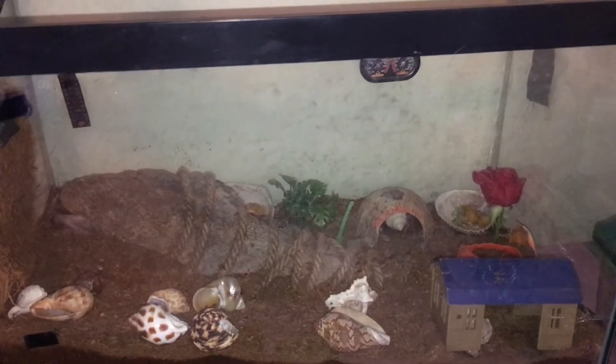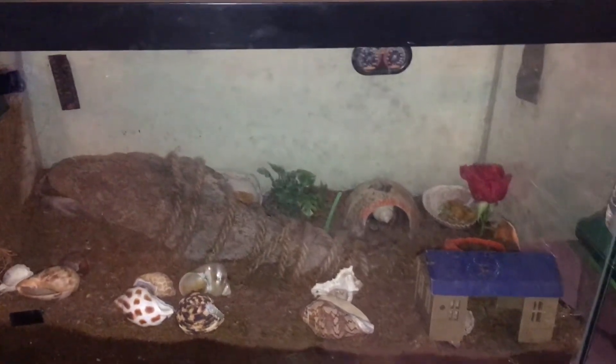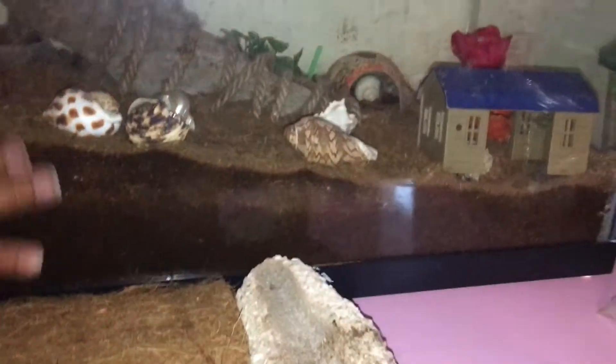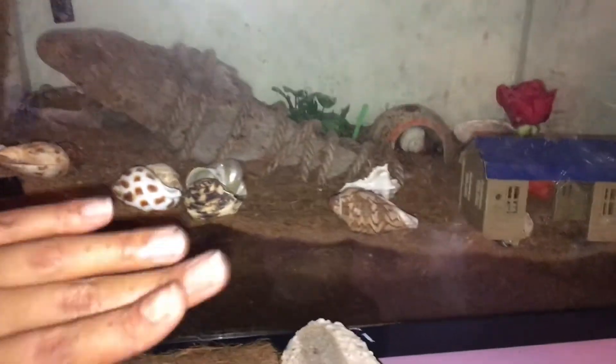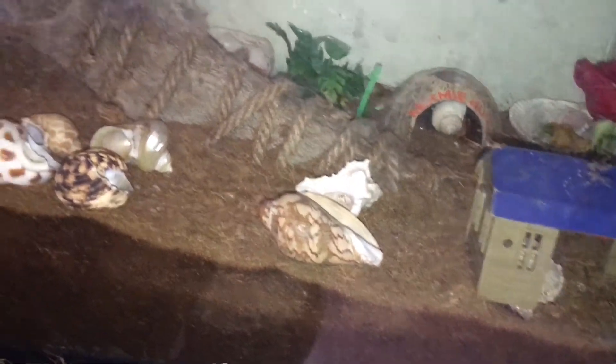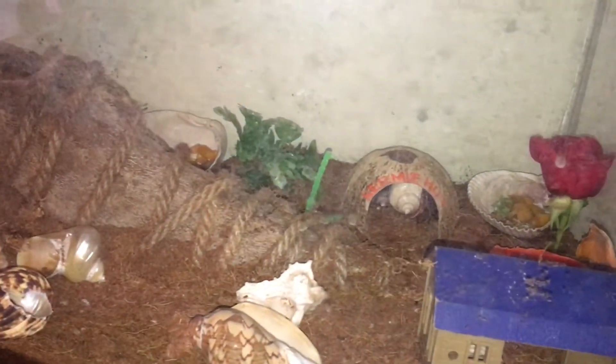Her body is almost falling out of the shell up there, and I'm not okay with that. The substrate is coconut fiber — it isn't dirt or mulch, it's coconut fiber. There are also some rocks in there from when I first got them.